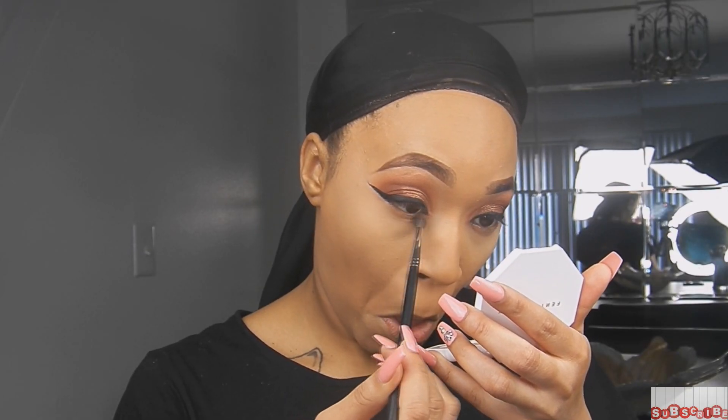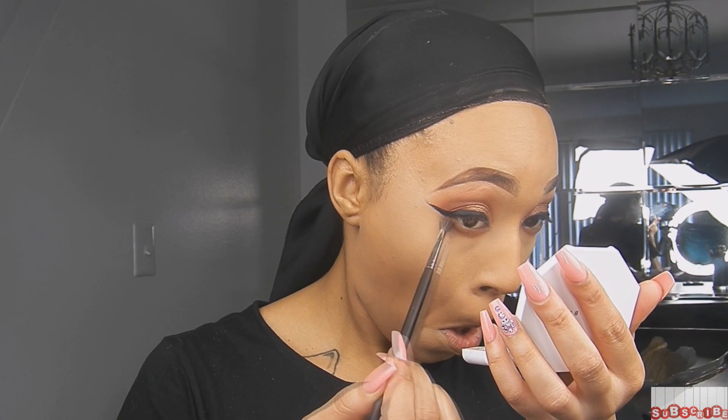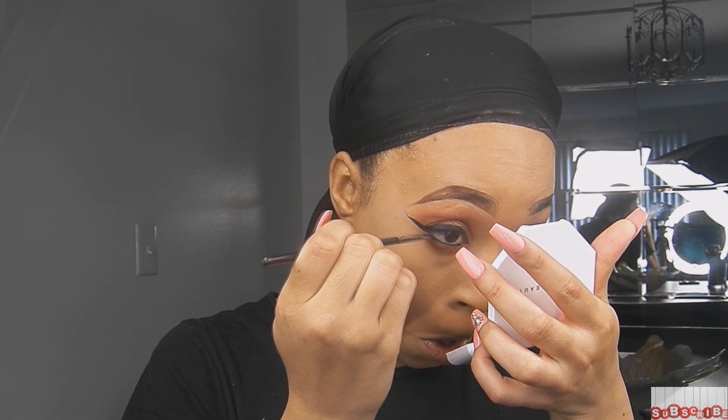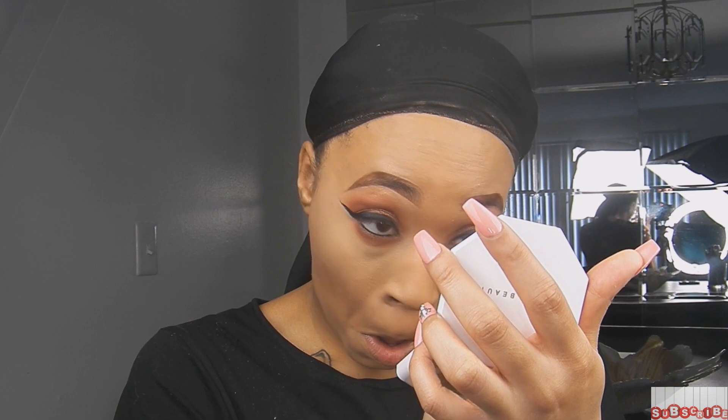For my bottom lash line, I'm going to use a combination of the two darker shades I used earlier, applied with a super small brush. I like my eyeshadow to sit a little bit low when I do softer looks. And then I'm going to put a little bit of the NYX Gel Eyeliner in my waterline — this stuff stays in your waterline just like it stays on your wing, it doesn't run, it doesn't smudge. I love it.